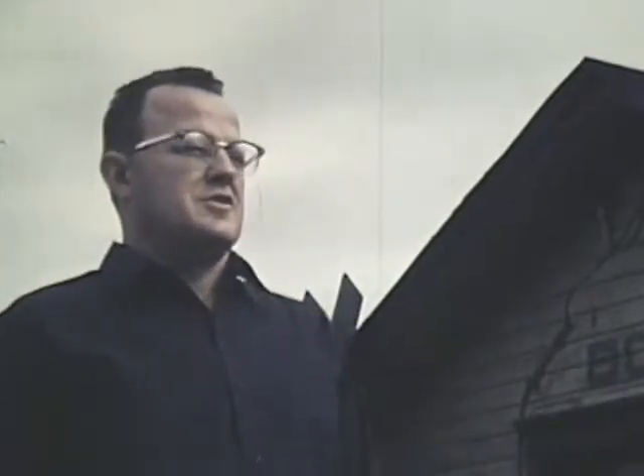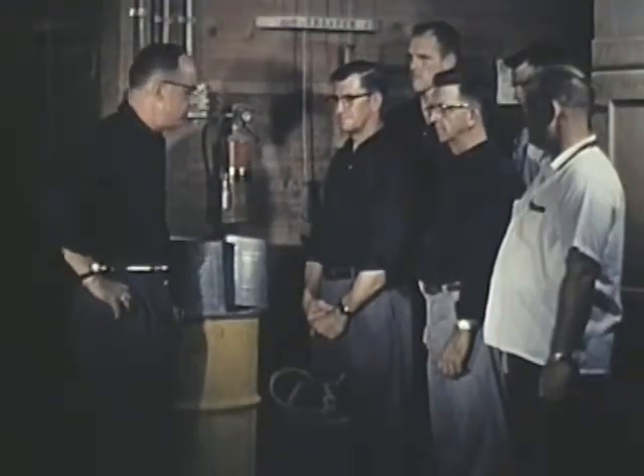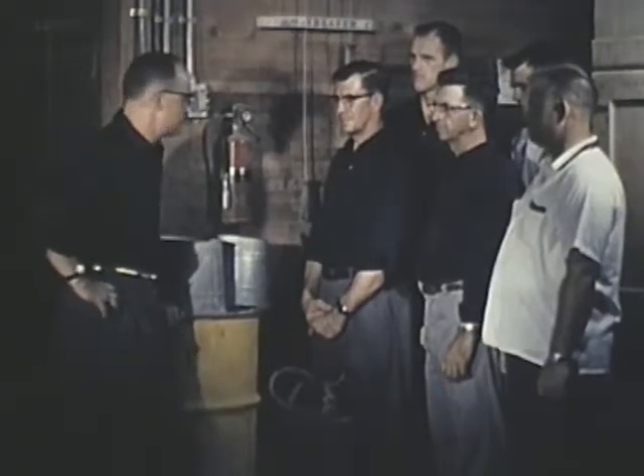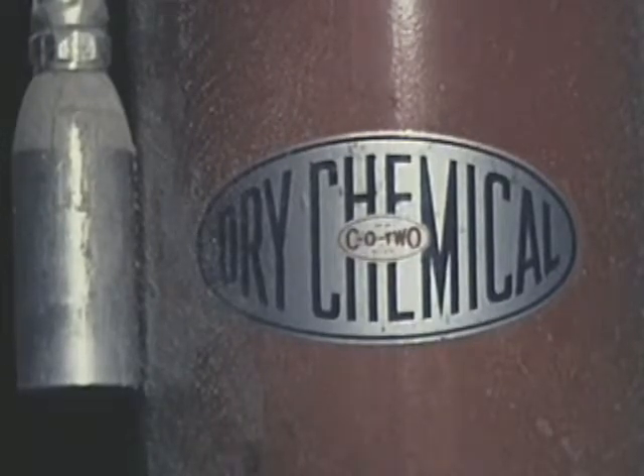Speaking of water supplies, we are fortunate here to have a good one. Some departments have to rely on tanks or other outside supplies. Our hydrants are well located, but when we come down here for our dry run, we better check the flow. This is an example of portable fire equipment kept in most elevators — it's for elevator personnel to use when fires first start. Every elevator should have a fire extinguisher capable of handling gasoline fires in the driveway.